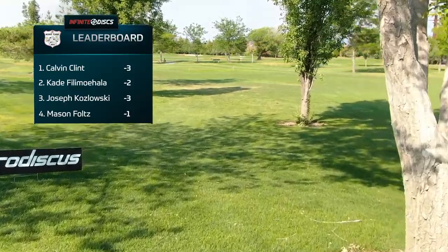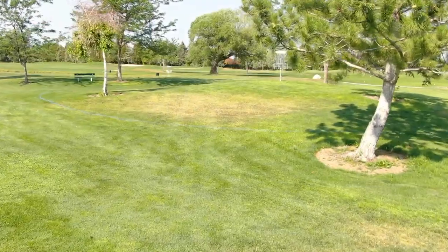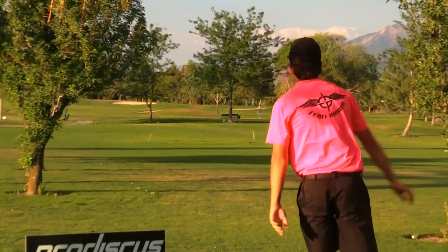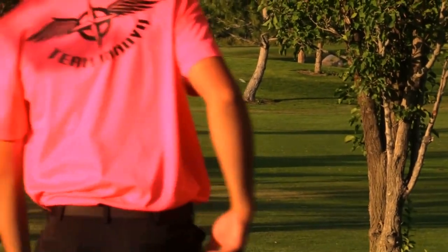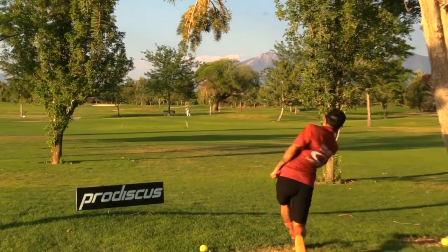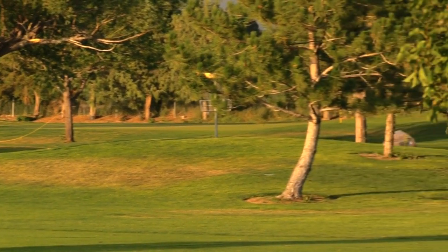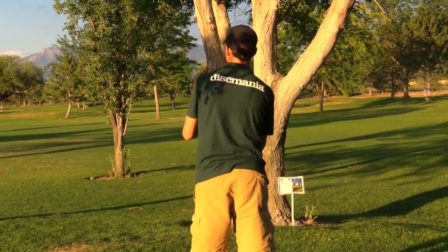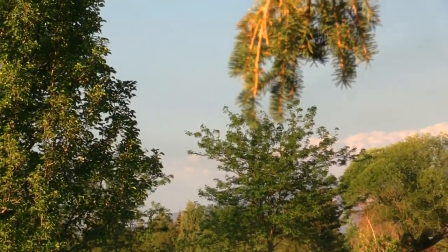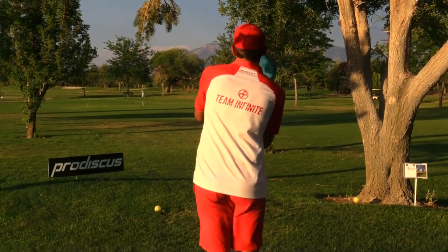Hole eight — 280 feet, a pretty short hole, usually just a little sidearm playing into the hill. You and Joey are neck and neck right now — I believe you're tied at this point. That's a nice forehand, tucks around the back side of that hill. Joey just pins that one — about 20 feet.